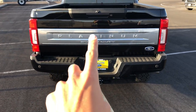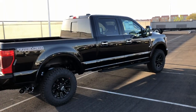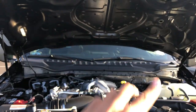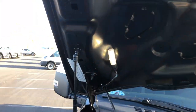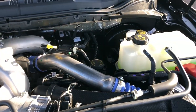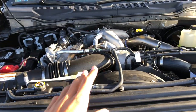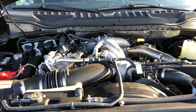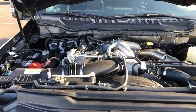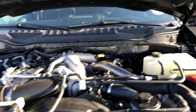It says Platinum Super Duty on the side — I really like the way that looks. Looking under the hood, you have a 6.7-liter Power Stroke diesel. It doesn't have a hood liner but it does have a hood light, which is really cool. It's a 6.7-liter Power Stroke diesel V8 with 475 horsepower and 1,050 pound-feet of torque. MPG isn't on the window sticker, but you also have hydraulic hood struts.